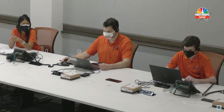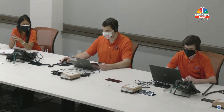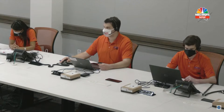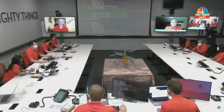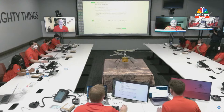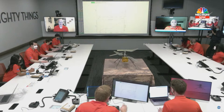Confirming thermal report generation. Confirming analog report generation. Confirming telecom report generation.